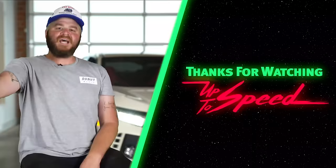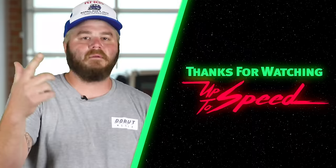Hit that subscribe button! Check out this episode of Science Garage. Check out this episode of Up To Speed. Follow me on Instagram at James Pumphrey. Follow Donut at Donut Media. You like my shirt, go buy you one at shop.donut.media. I love you.